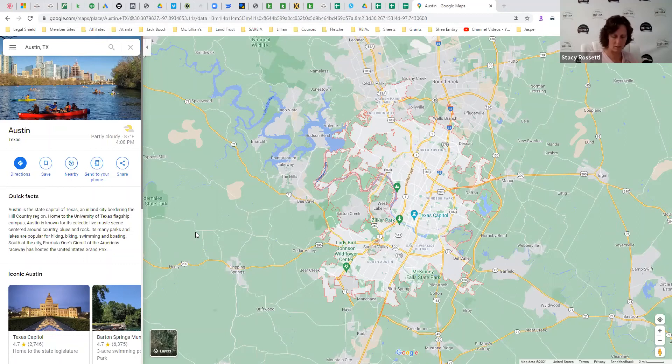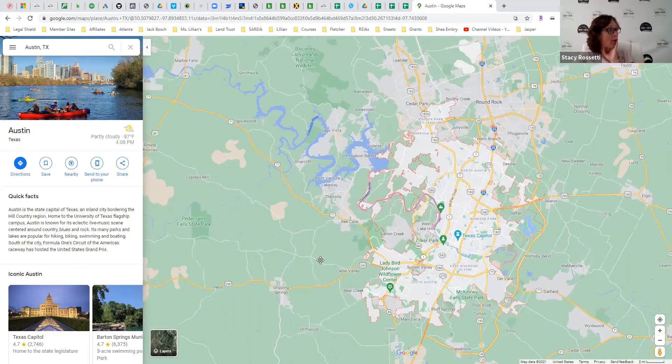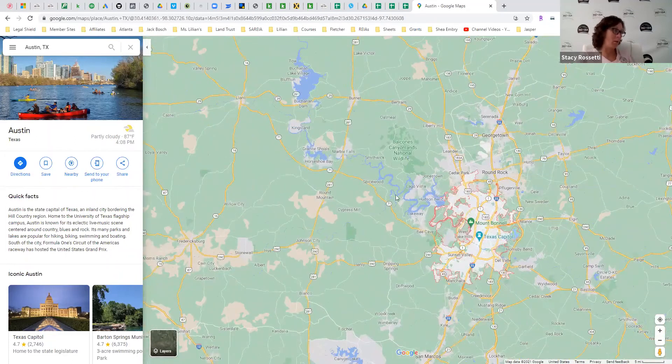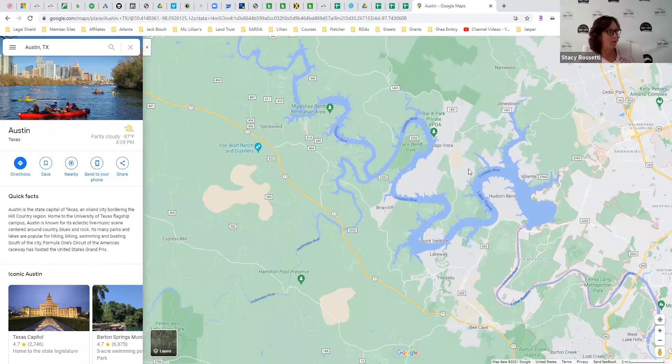What we did is I said, okay, I want to do mostly boat and RV parking. If you look at the Austin area, there's a lot of water going from here all the way up to Lake Buchanan — this whole area. There are a lot of little tiny lakes, but this is the main area we focused on. So I found a place to stay — we stayed in an Airbnb in the Hudson Bend area, which I would consider a primary market.